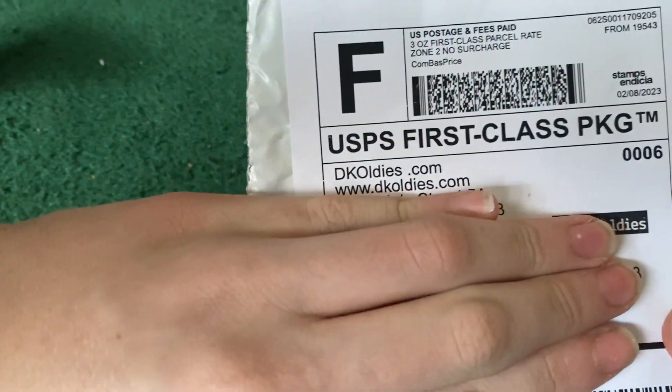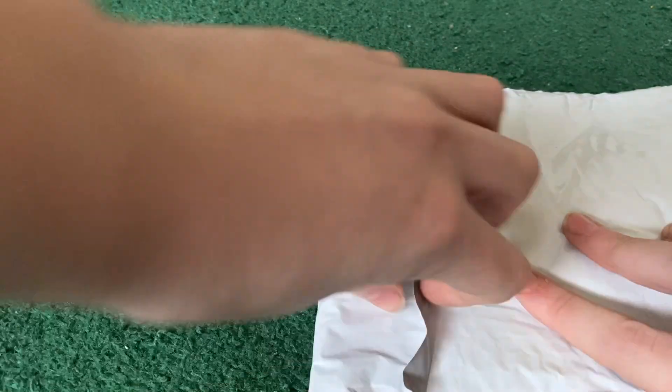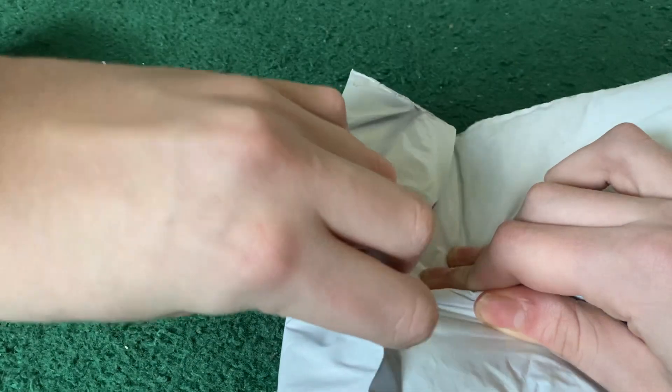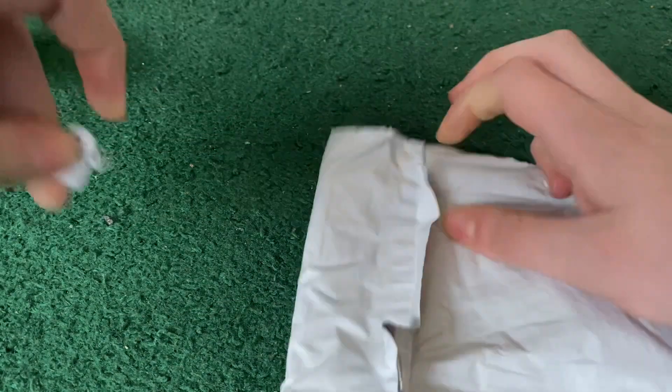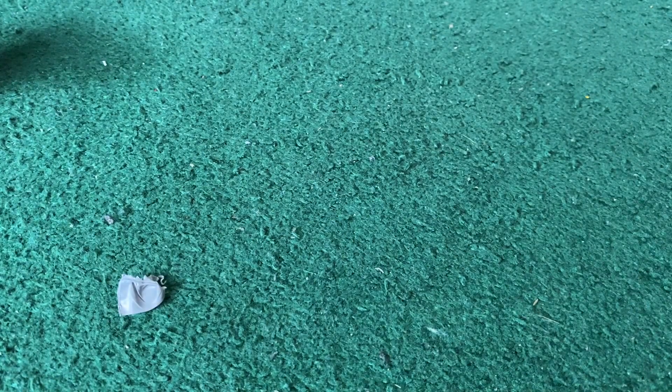I just got this in the mail — it's a little package. I'm gonna cover my address. It's from DK Oldies, see right there. Backstory: my relatives found out a little while ago they actually purchased a Game Boy Advance for me, and they only just recently found it, so I'm going to be going over there to retrieve my treasures.